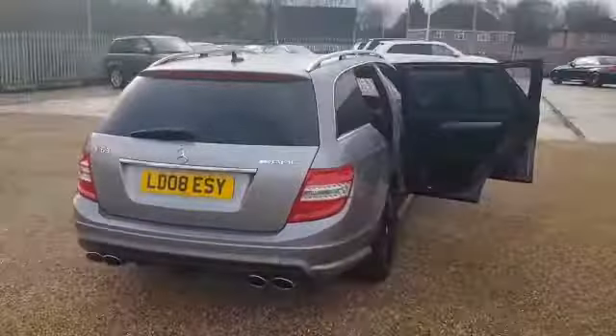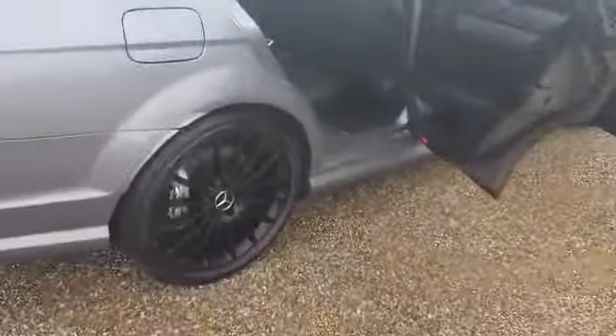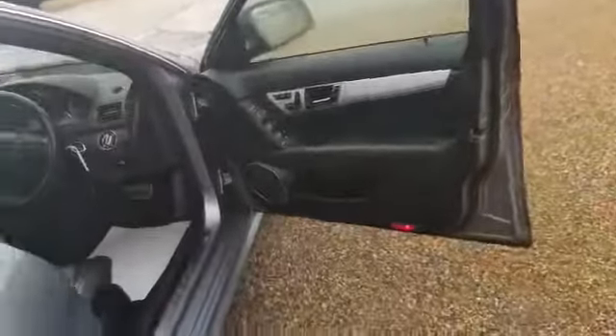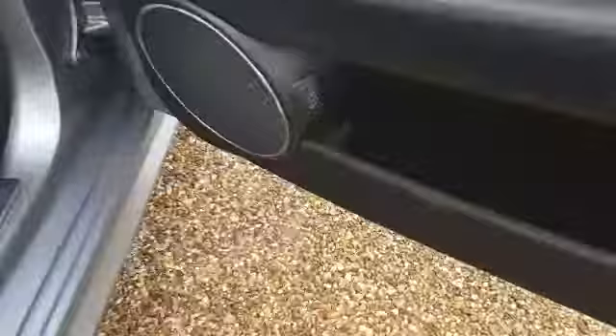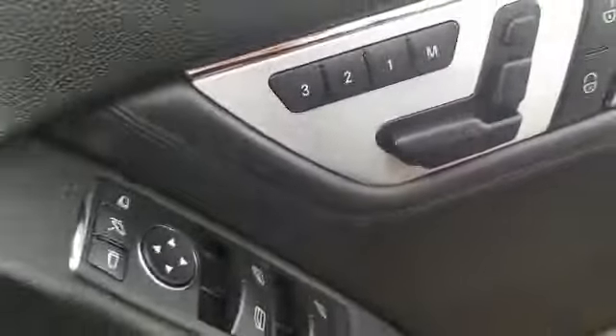On the back you've got the C63 AMG badging. Round to the driver's side where, including the alloy wheels, it is in perfect condition. You've got the AMG brakes and it's very clean and tidy all the way through, with ISO fix points if you require them. Door cards are in fantastic condition with the electric windows. On the driver's side you've also got the electric tailgate button, electric and memory operated seats with a lock and unlock facility.